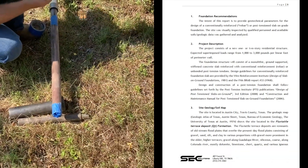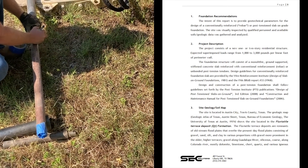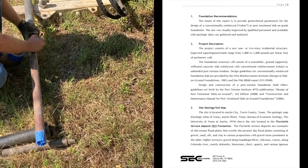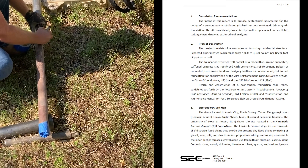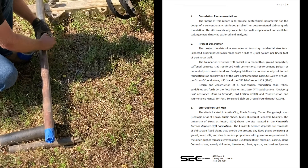In this case we had the option to do a conventionally reinforced slab or a post-tension slab. They describe the project in terms of the loads they expect and they also go over the site geology and provide a soil map.